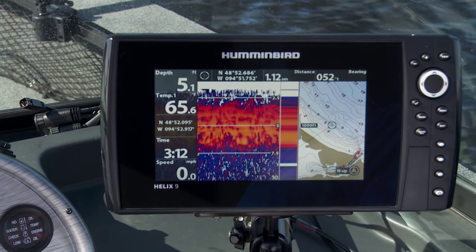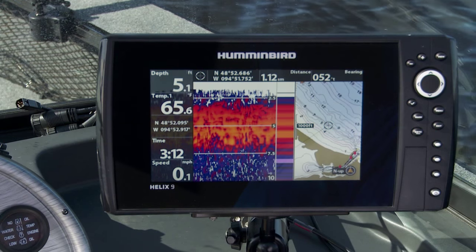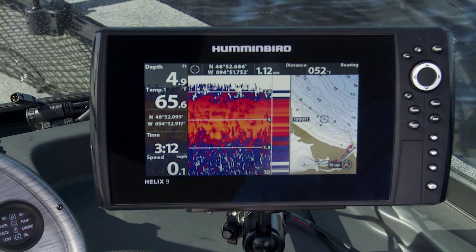It also allows you to use that great LakeMaster technology — one-foot contours and the best maps in the business, hands down.